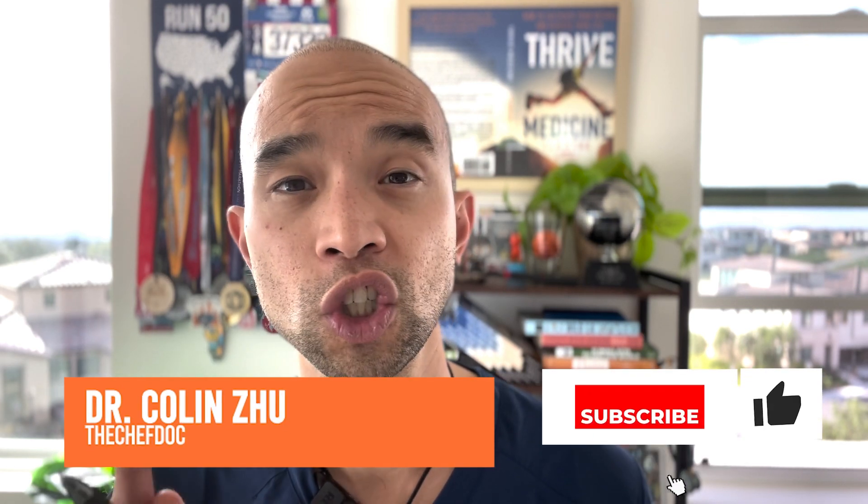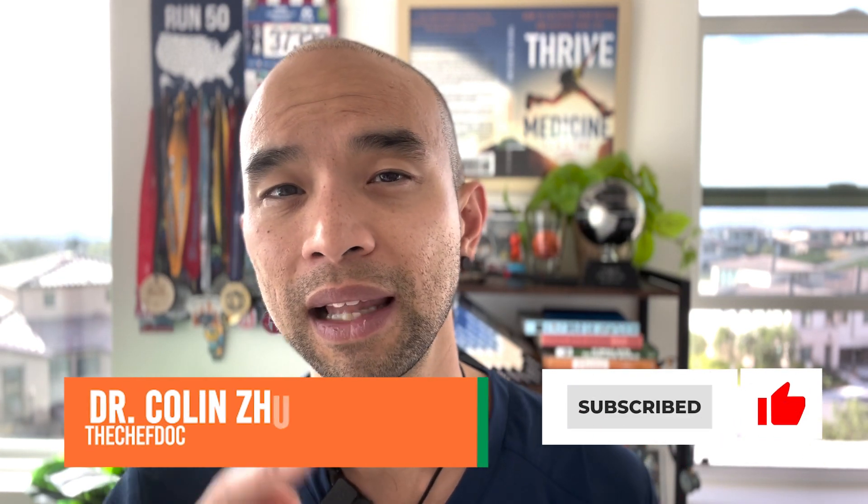Thank you so much for watching part three. Stay tuned for part four and check out the other parts as well. Hit that like and subscribe button.